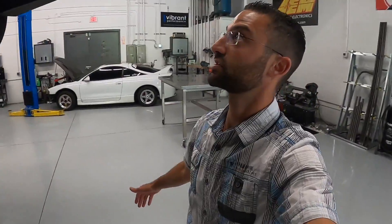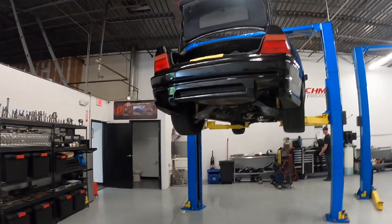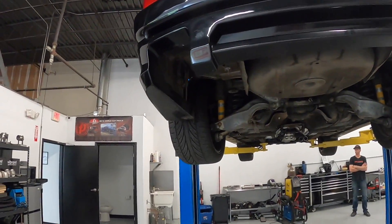This is a BMW 850 up here on the lift getting a custom exhaust from the manifold back. You don't really get to see a lot of these cars because their V12s are pretty special. If you watch Hoovies Garage he kind of talks smack about them, but they're pretty sweet and this one's in really good shape.